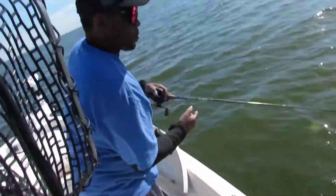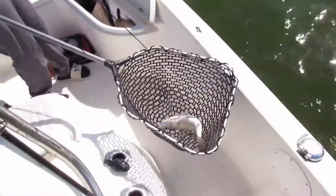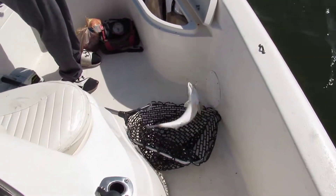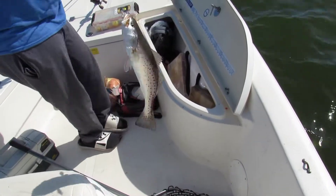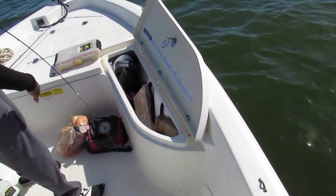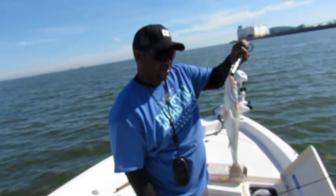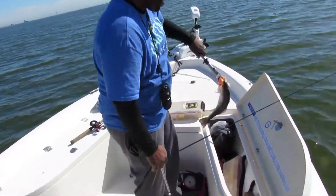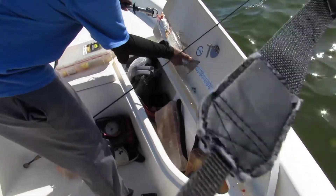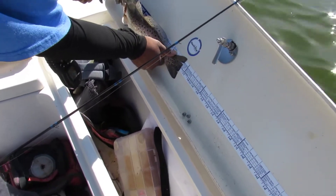All right, Captain Chuck got his first catch of the day — got a speck. Nice little speck right there. Captain Chuck, first fish, riding a 16-inch speck of trout. Let's measure him out real quick — about 16 and a half inches.